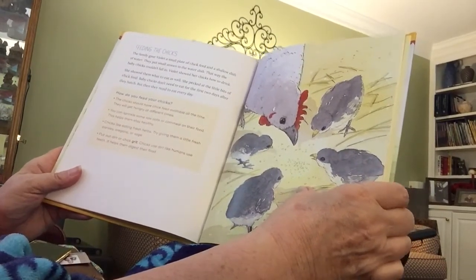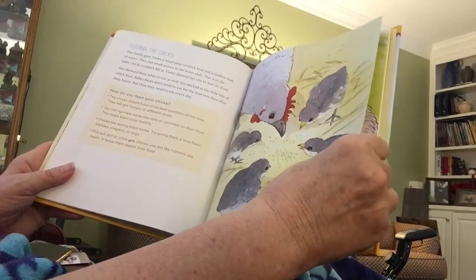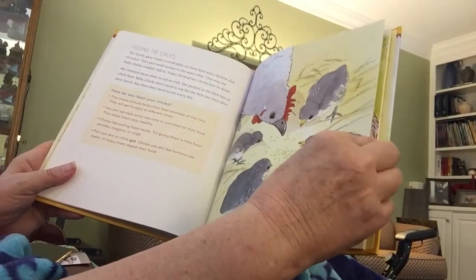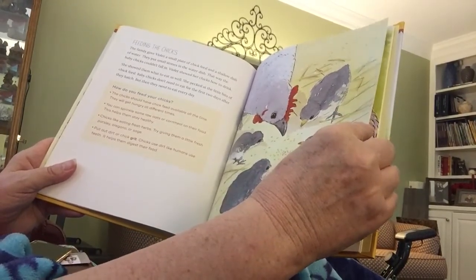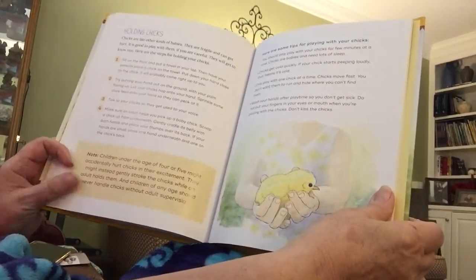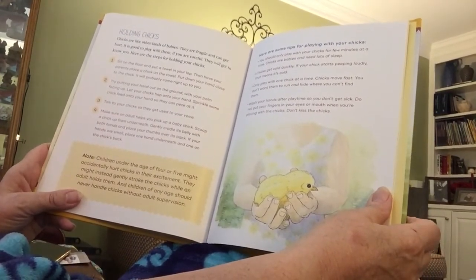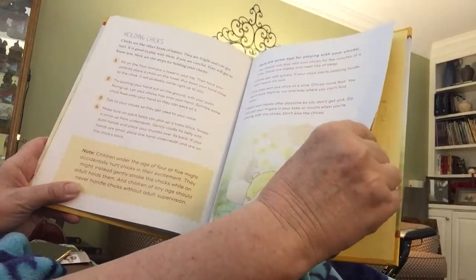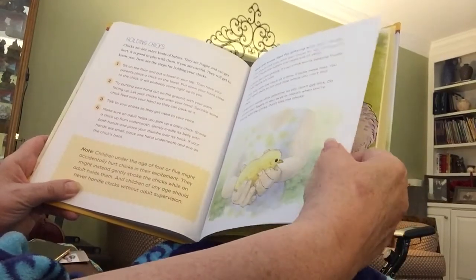The family gave Violet a small plate of chick feed and a shallow dish of water. They put small stones in the water dish so the baby chicks could not fall in and drown. Violet showed her chicks how to drink and how to eat — she pecked at the little bits of chick feed. Baby chicks don't need to eat for the first two days after they hatch, but then they need to eat every day. Chicks are fragile and can get hurt. It's good to play with them if you're careful — they will get to know you and they make great pets. Always ask a parent or adult to help when handling baby chicks.